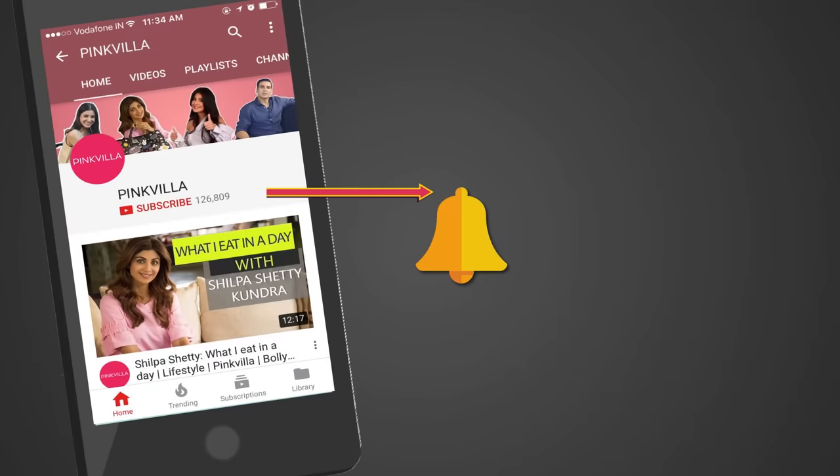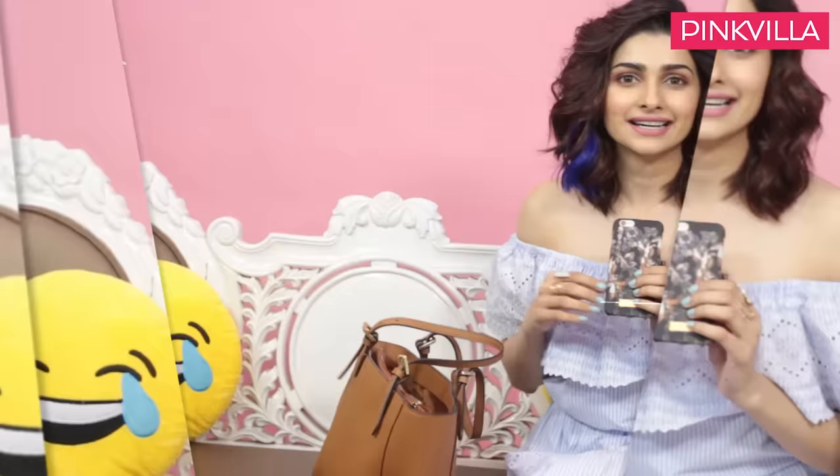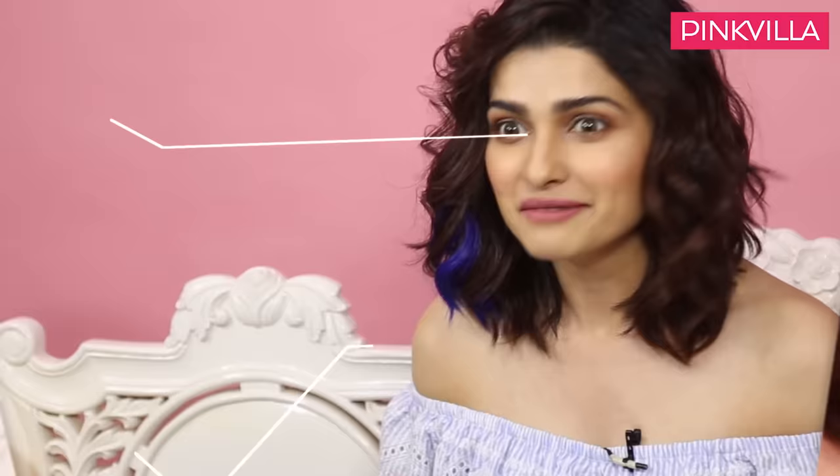Hey guys, press the bell icon on the YouTube app and never miss another update from Pinkvilla. If my bag ever gets misplaced, oh my god I'd be really upset. Hi Pinkvilla, this is Prachi Desai and today I'm going to show all you curious cats what's inside my bag. So let's start!